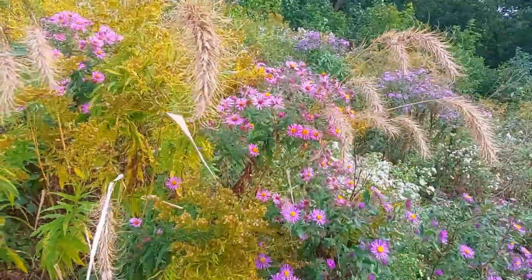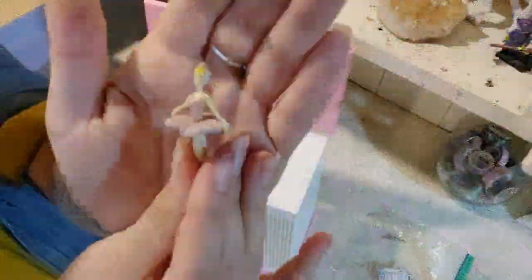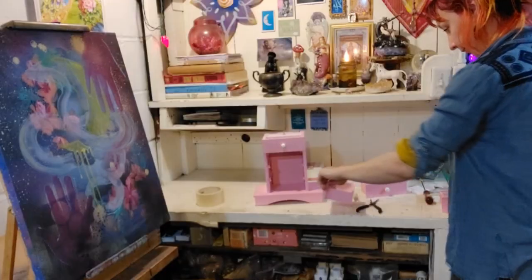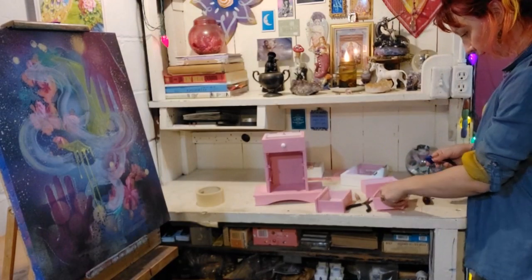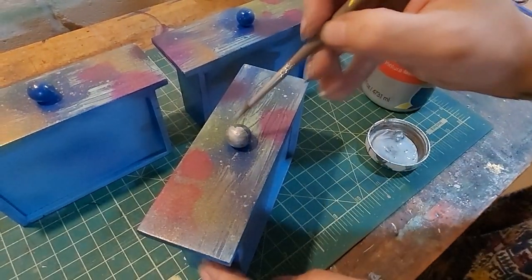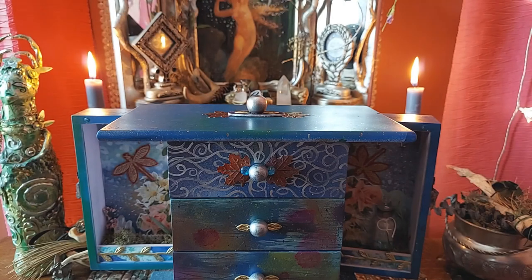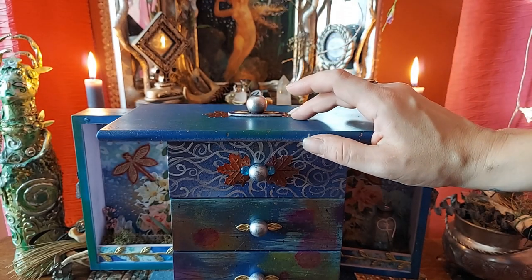Hello, Moonbabies. It's Molly. How are you? Welcome to this little cozy autumn vlog. In this video, I wanted to invite you into the studio to show you a little bit of what I've been up to and share a little autumn magic with you.